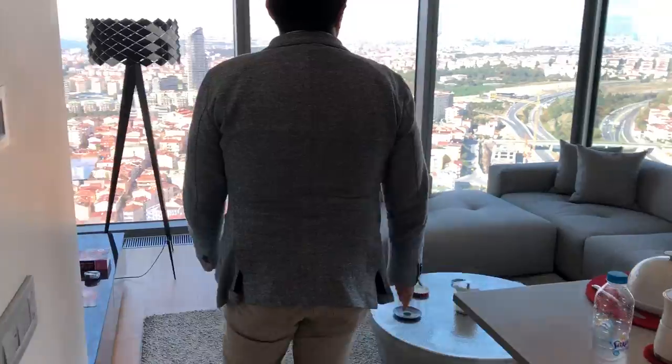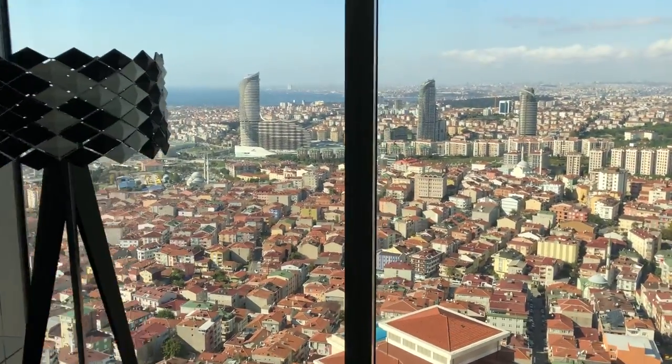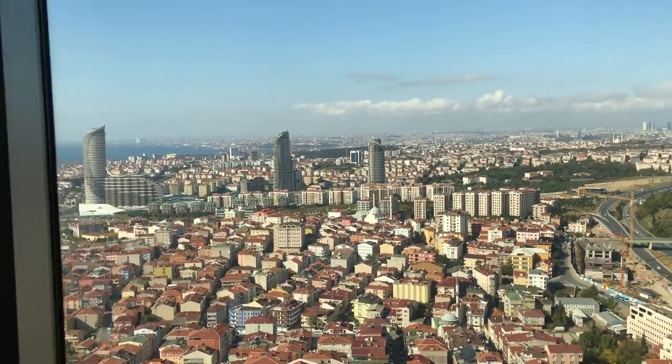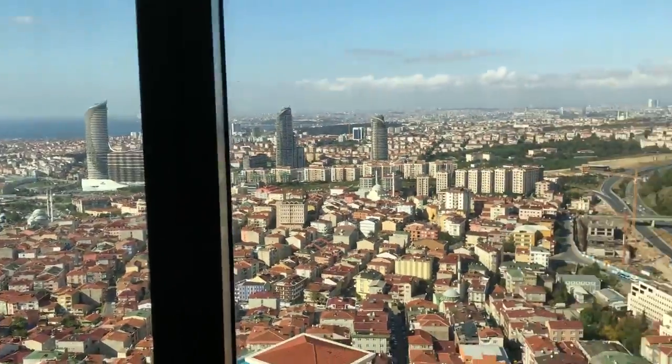And let's see the view. You can see all the Bosphorus and Marmara Sea and the historical peninsula from your living room, from your home.